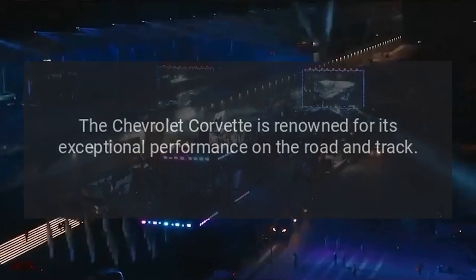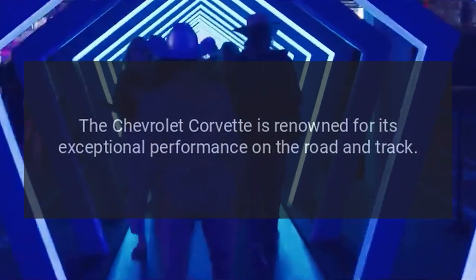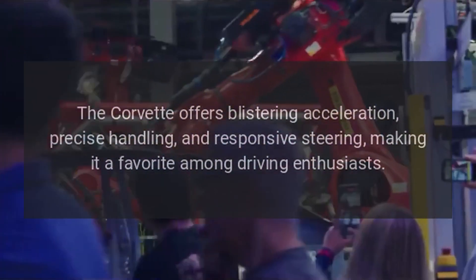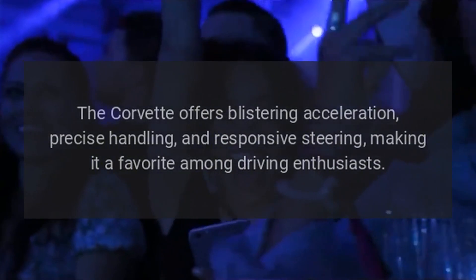Performance. The Chevrolet Corvette is renowned for its exceptional performance on the road and track. It typically comes equipped with a powerful V8 engine mounted in the front, delivering exhilarating horsepower and torque figures. The Corvette offers blistering acceleration, precise handling, and responsive steering, making it a favorite among driving enthusiasts.